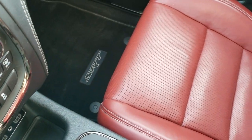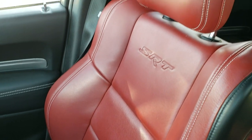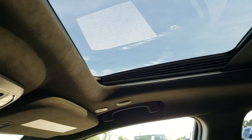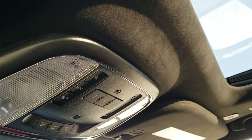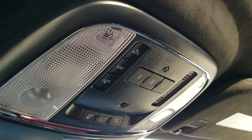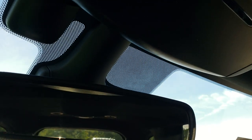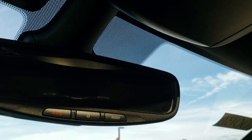Passenger seat and floor mat are in excellent condition — no rips or tears. This vehicle has never been smoked in. It has a power sunroof, suede headliner, home link buttons for your garage door, security systems and lighting systems, map lights, and your SOS and assist buttons in the rear view mirror.